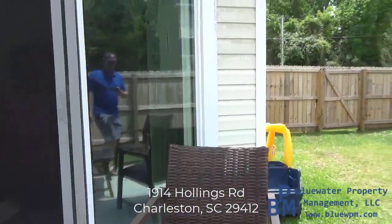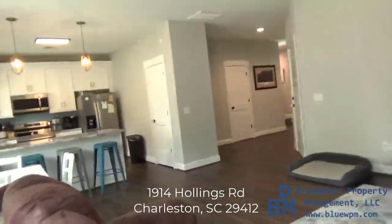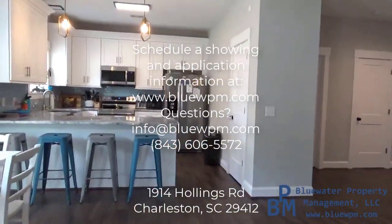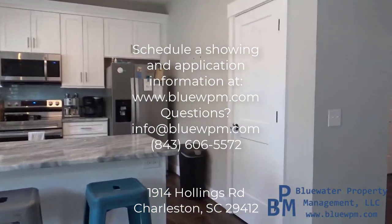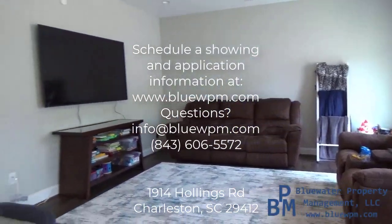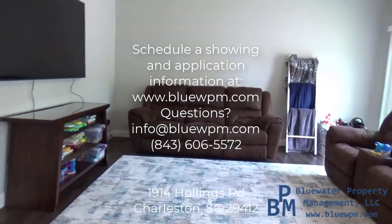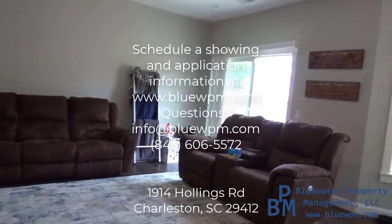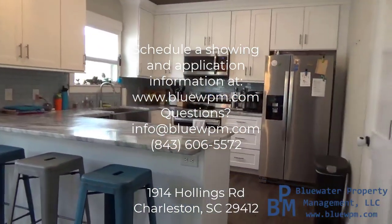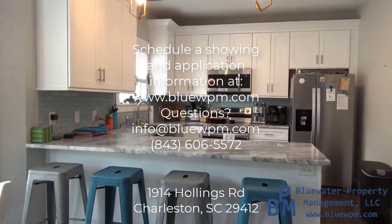So that's 1914 Hollings Road. I appreciate you taking the time to view this home. Again, the video camera does its own little thing — things appear smaller than what they really are. So if you like the layout of the home and think it might work for you, schedule a showing in person. You can schedule a showing from our website — head over to bluewpm.com, scroll down until you see the home, and click the link. On our listing page we have a showing request form we ask everyone to fill out. If you're on a desktop or laptop it's on the right-hand side; if you're on a tablet or phone, scroll down to the bottom to find it. Thanks again — I hope you enjoyed this video and I look forward to hearing from you.